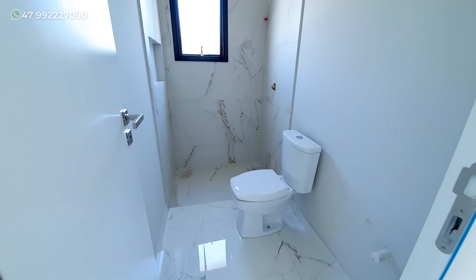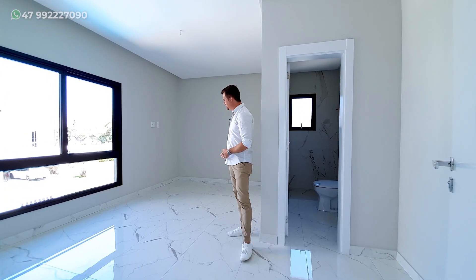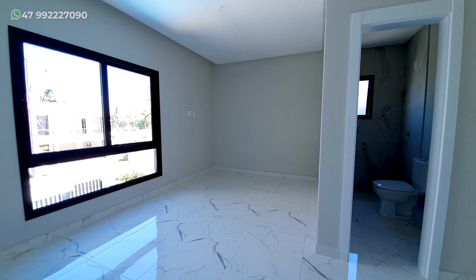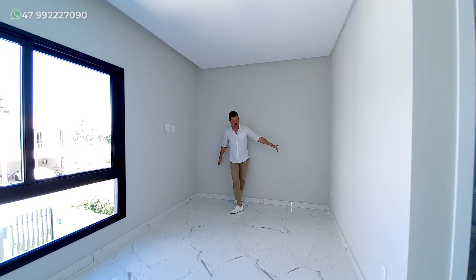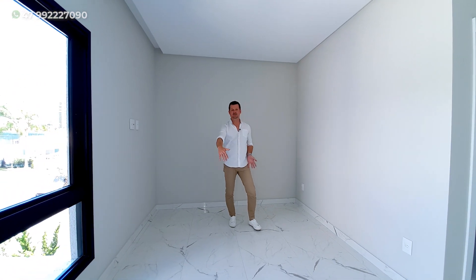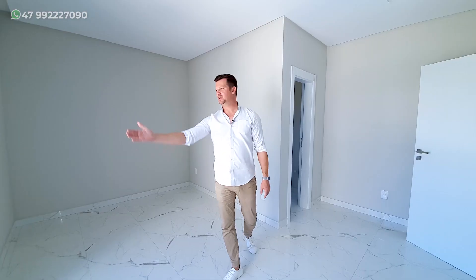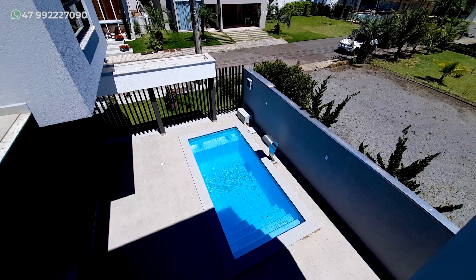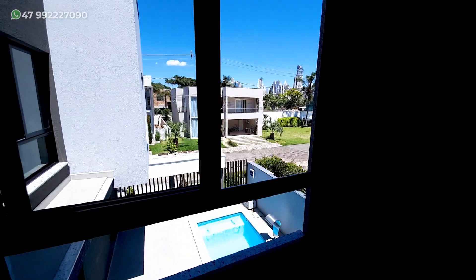Nessa primeira suíte, nós temos o banheiro já aqui ao lado, com um espaço bem interessante. Reparem no formato desse quarto — ele é um pouco diferenciado. Se você colocar a cama aqui, já tem as duas tomadas. Coloca a cama aqui e tem um espaço para armário desse lado e o visual aqui para frente, para a rua. Nós temos a posição solar oeste nesse quarto.